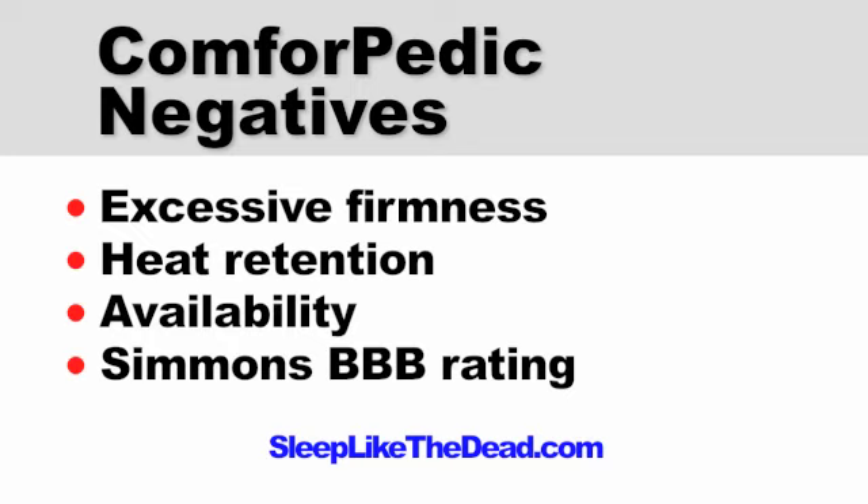Finally, Better Business Bureau rating. As of this video, Simmons has a C rating, which is currently the lowest Better Business Bureau rating among major mattress manufacturers. What this average Better Business Bureau rating means is that Simmons may not be quite as able or willing to stand behind their products as much as manufacturers that have a better rating.